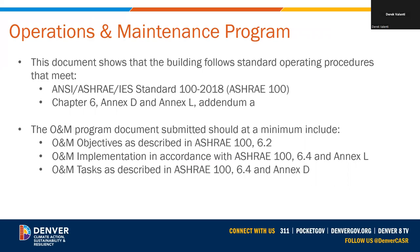As building owners work through their compliance plans, we want to make sure they consider changes to their operations and maintenance plans. If an O&M program is part of the required submission, the building owner would update their O&M standard operating procedures to meet ASHRAE Standard 100-2018, specifically the sections listed on this slide, and submit it with their application.